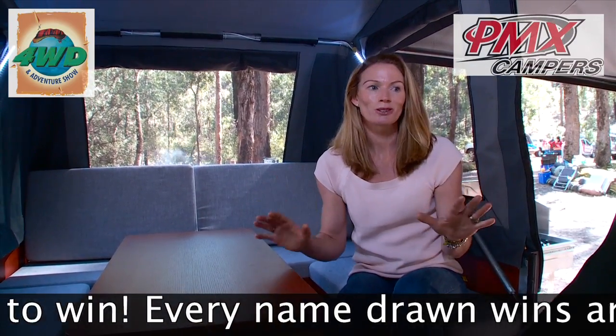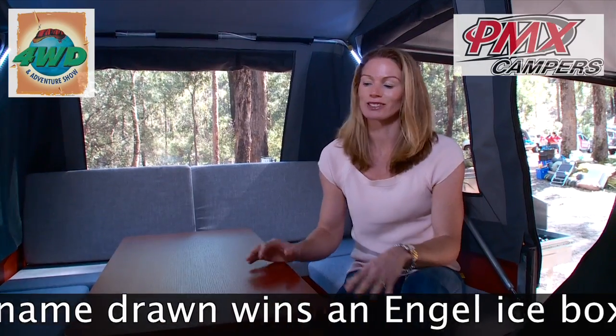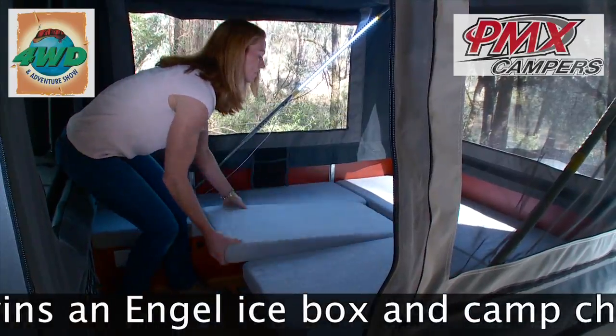There is so much room in here. It's awesome. You've got a king size bed for the adults, and this table folds down — plenty of room for two kids.